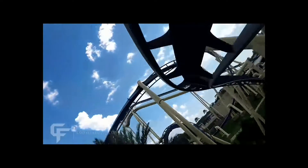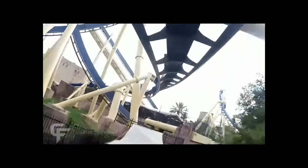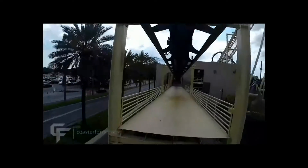I've ridden basically every B&M invert in America, except for Silver Bullet, Talon, and Afterburn, and I will hopefully be riding those within the next couple years. As this has been recorded, I was planning on going to Carowinds and Dorney Park, but don't know if that's going to happen for 2020. But anyway, back to Montu.